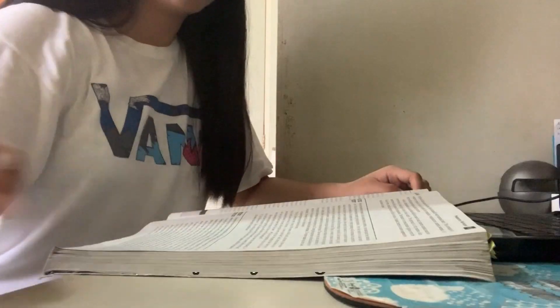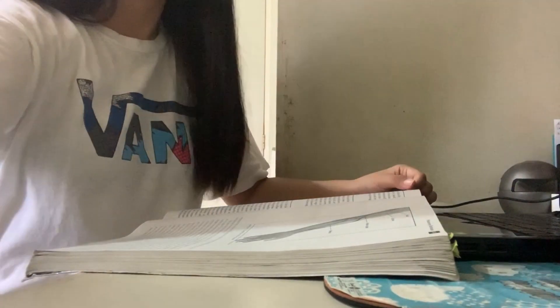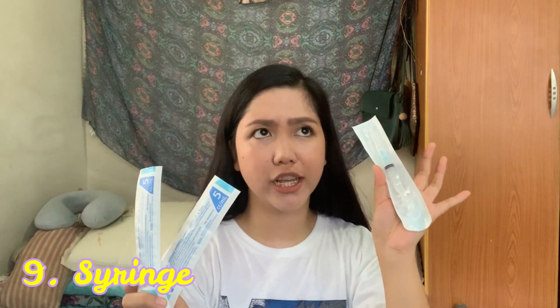Next thing you need to have are books. Sobrang daming books. Although pwede naman kayong pumunta sa library kasi sobrang dami ring references doon, mas maganda talaga kapag may sarili kang book na pwede mong i-uwi sa bahay, unlike yung mga books sa library na may specific time lang na isasaoli mo ulit. Ang libro na meron ako is itong Phlebotomy and Principles of Medical Laboratory Science. This is a must need. I also have syringes — they have a variety of gauges. Yung common na ginagamit sa venipuncture is 5 cc, gage 23, as recommended by our instructors.